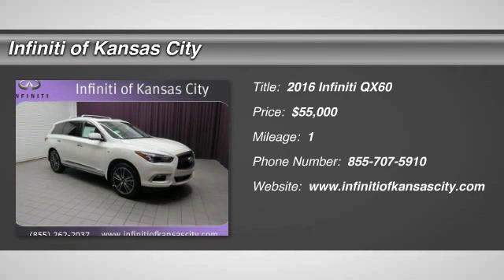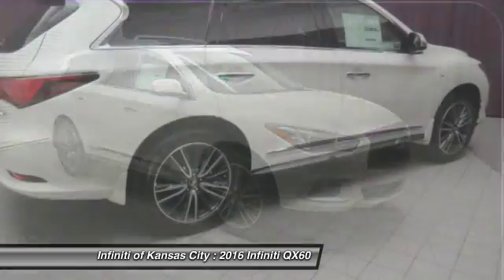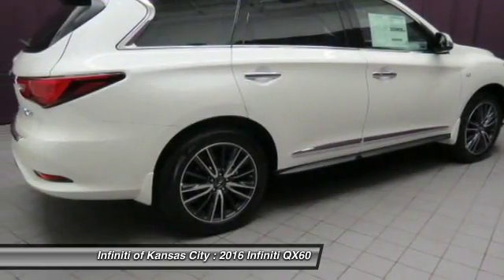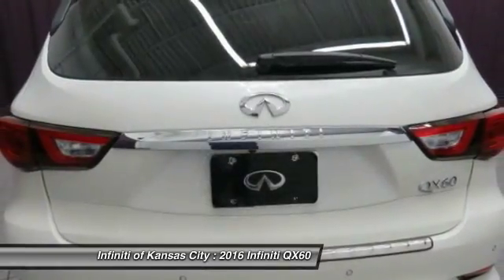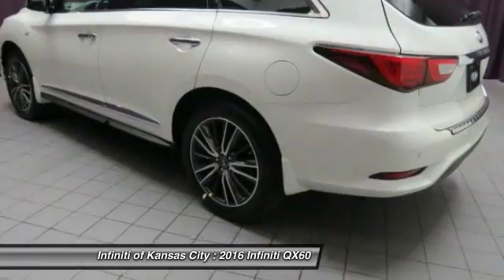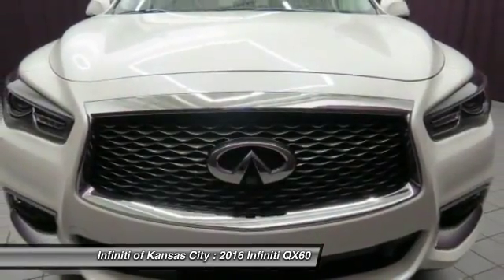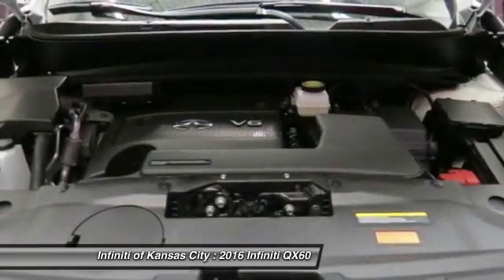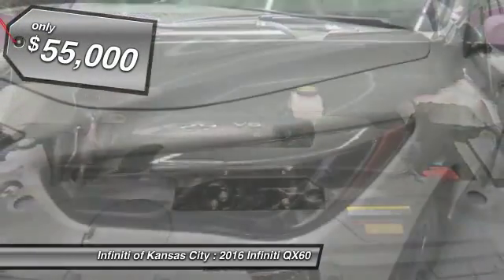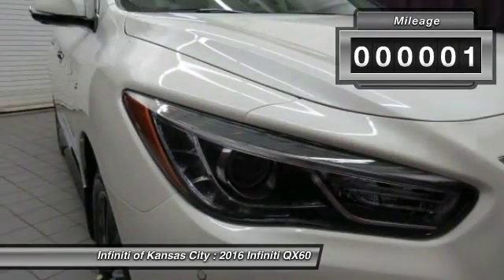The 2016 Infiniti QX60. The Infiniti QX60 is the perfect blend of luxury and practicality. This crossover SUV not only provides ample space for passengers and cargo, but also an interior that screams luxury. In addition, the QX60 offers extremely high levels of safety, all with a sleek new design and is priced below $55,000. This vehicle has less than 100 miles.